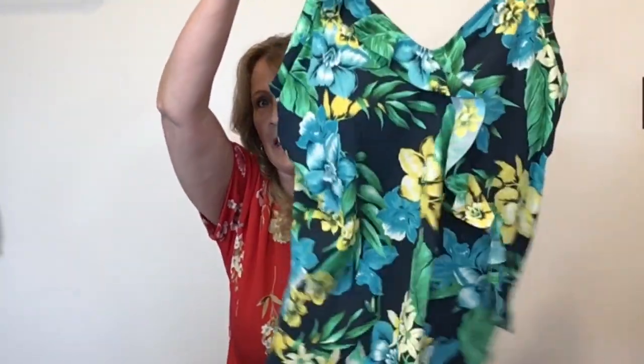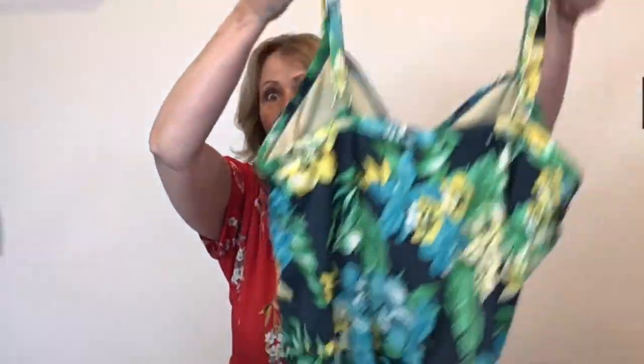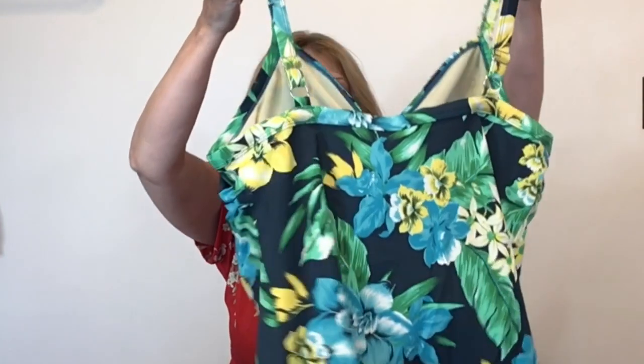Now we're getting into swimwear. I did pick up a lot of swimwear, swimwear bras, a lot of summer stuff. Here is a tankini top — this is a size 20W, and the brand is Swim 365, a brand I've never heard of before. That doesn't stop me from picking up swimsuits in good condition.